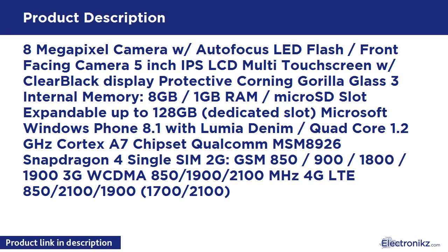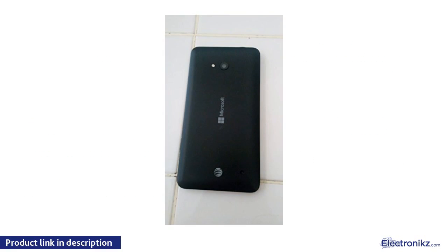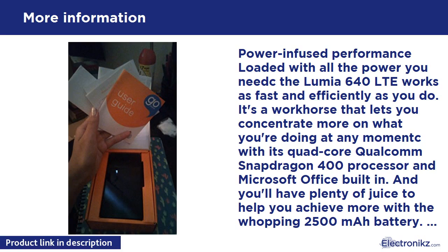Power-infused performance — loaded with all the power you need, the Lumia 640 LTE works as fast and efficiently as you do. It's a workhorse that lets you concentrate more on what you're doing at any moment, with its quad-core Qualcomm Snapdragon 400 processor and Microsoft Office built-in.